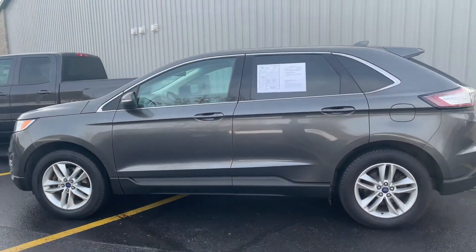Dual zone climate control. Komodomotors.com — give us a call, shoot us a text: 616-536-2405.